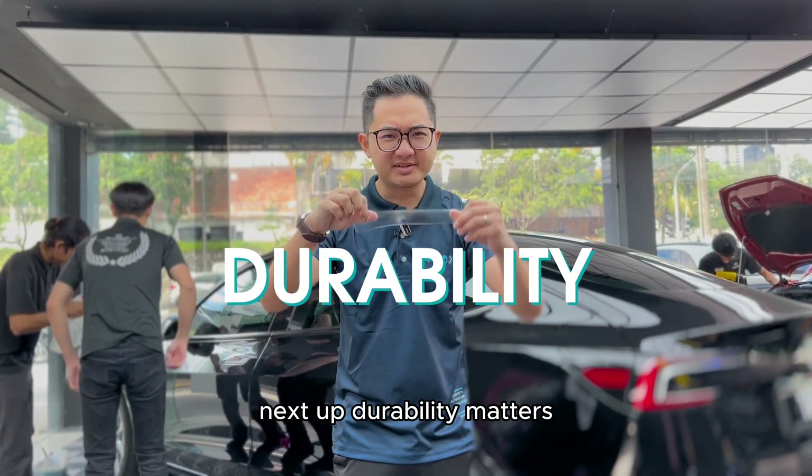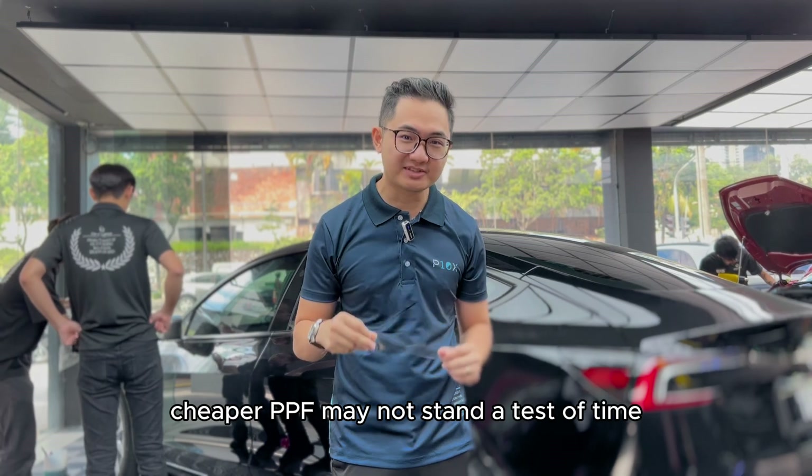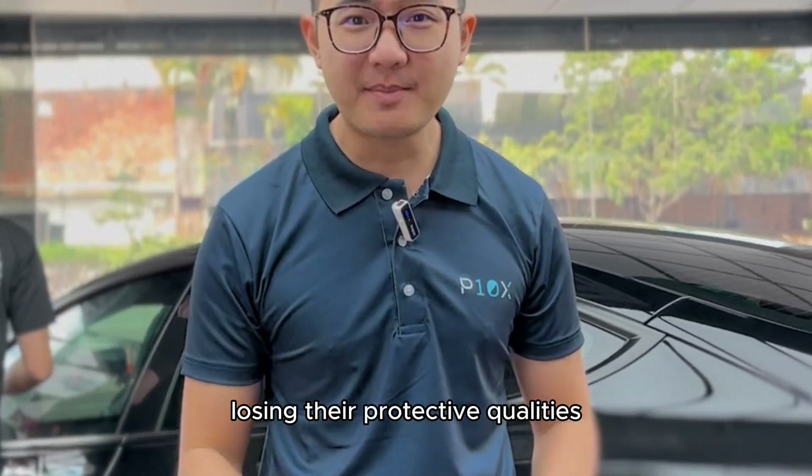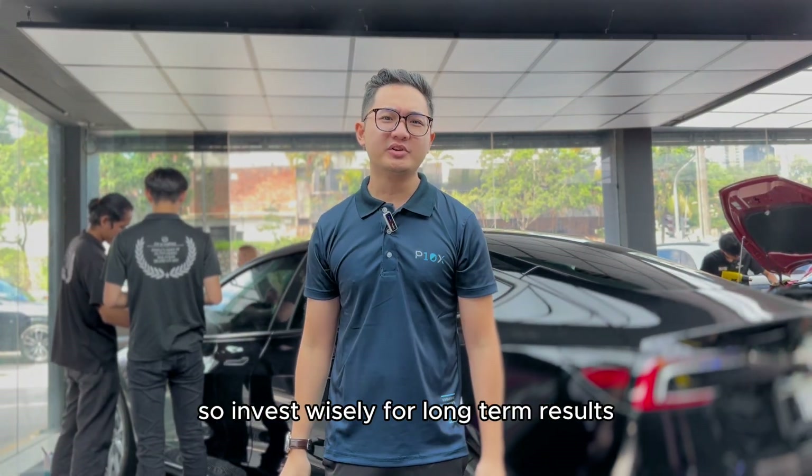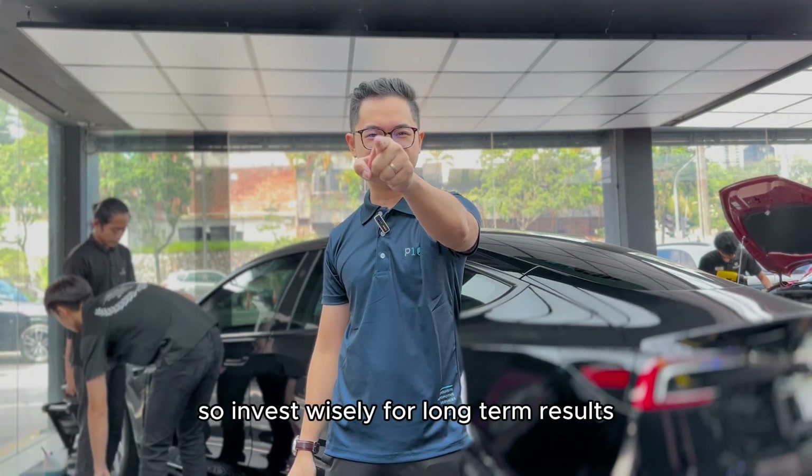Next up, durability matters. Cheaper PPFs may not stand the test of time. They can degrade, losing their protective qualities and leaving your paint exposed. So invest wisely for long-term results.